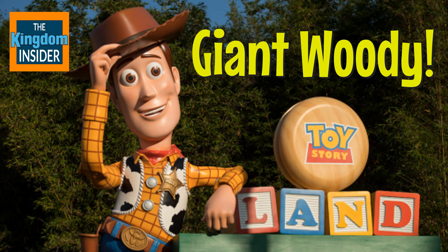You can read more about that at thekingdominsider.com. If you're interested in booking a trip to Toy Story Land, you can call Disney or contact a travel agency that works with Disney. We recommend Mickey Vacations from Academy Travel — they can help you get the best deal and get you set up to go. You can book by calling 609-978-0740.